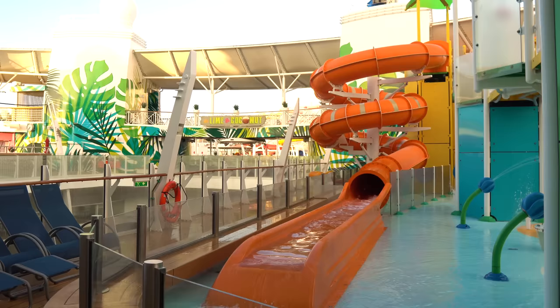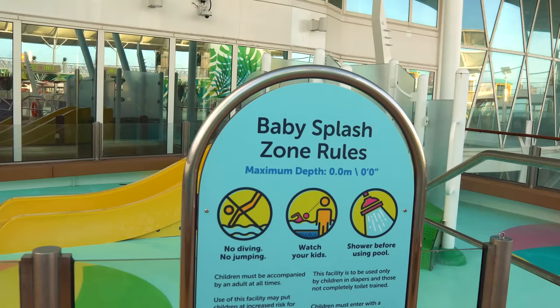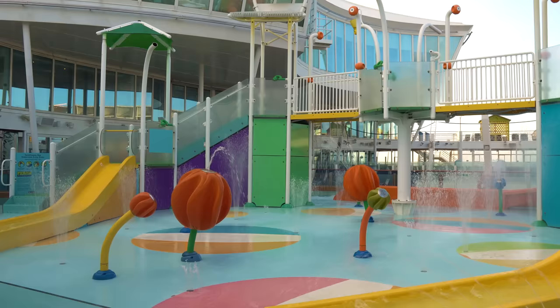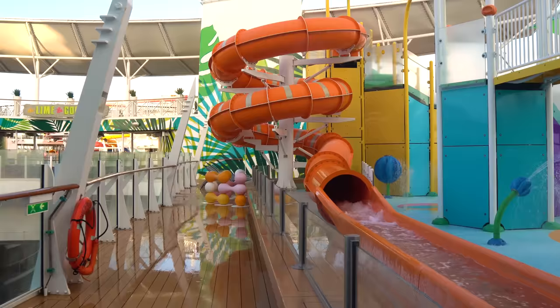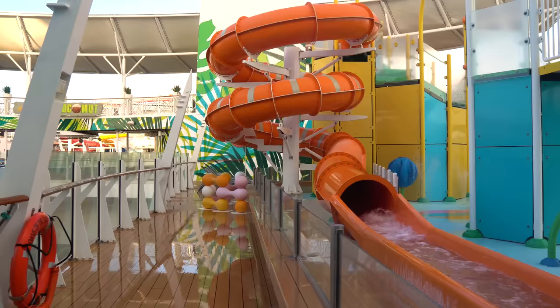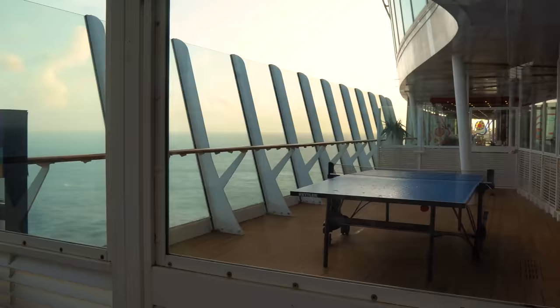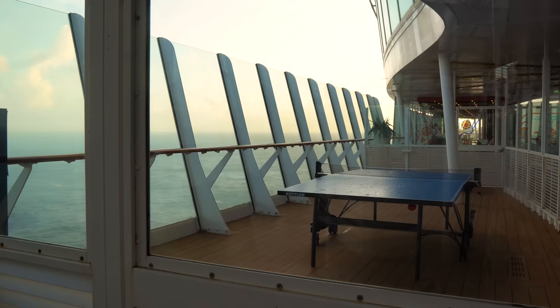For kids, they're going to really enjoy Splash Away Bay, an aqua park where kids can enjoy going and getting splashed and soaked. It's an interactive kids aqua park with chairs all around for parents to watch. There's also a baby splash area specifically for children still in diapers, as babies in diapers are not allowed in the rest of the pool deck.